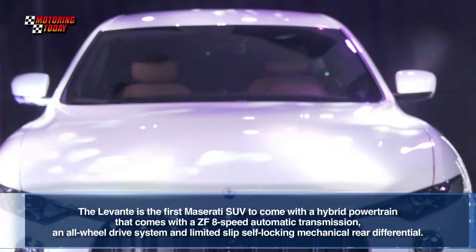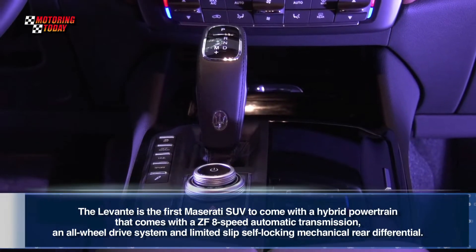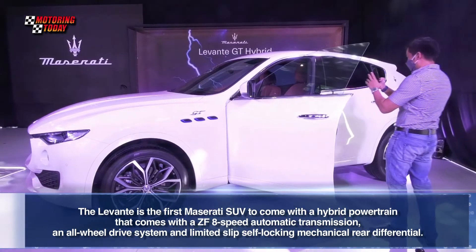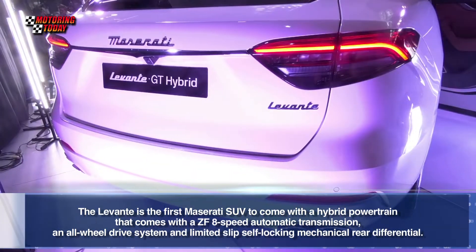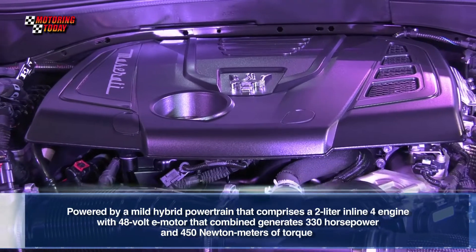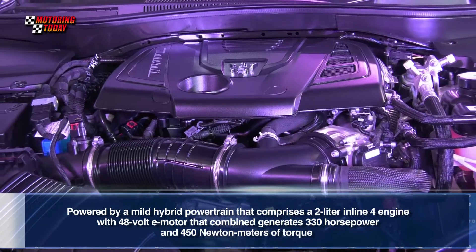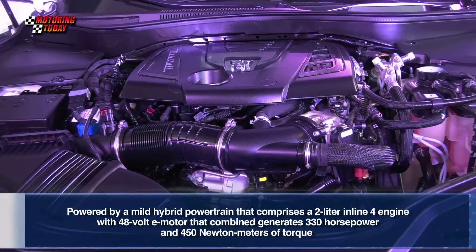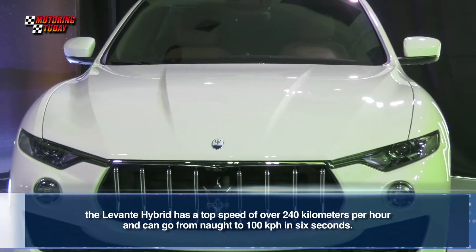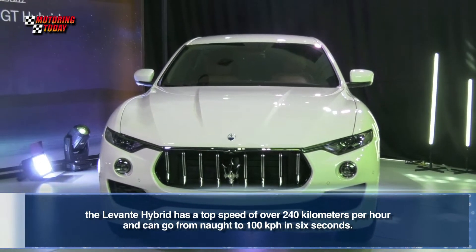The Levante is the first Maserati SUV to come with a hybrid powertrain. It comes with a ZF 8-speed automatic transmission, an all-wheel drive system, and a limited-slip self-locking mechanical rear differential. Powered by a mild hybrid powertrain comprising a 2-liter inline 4-engine and a 48-volt e-motor, it generates a combined 330 horsepower and 450 Nm of torque. The Levante Hybrid has a top speed of over 240 kilometers per hour and can go from 0 to 100 kph in 6 seconds.